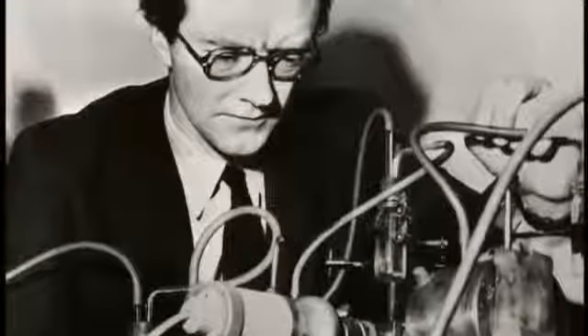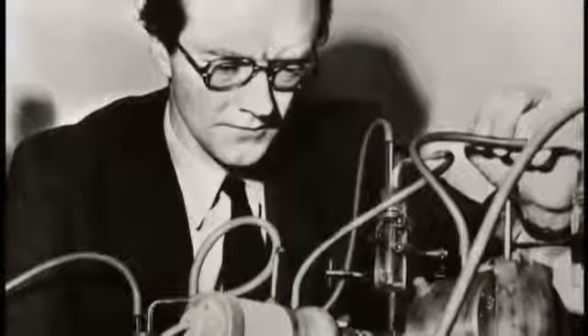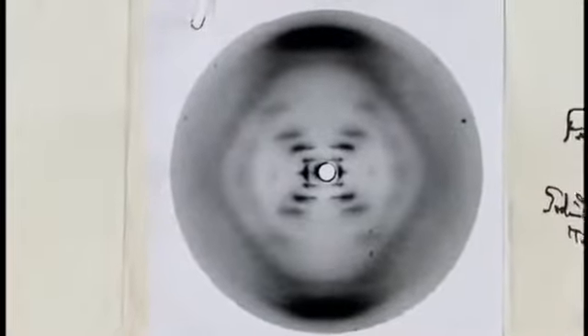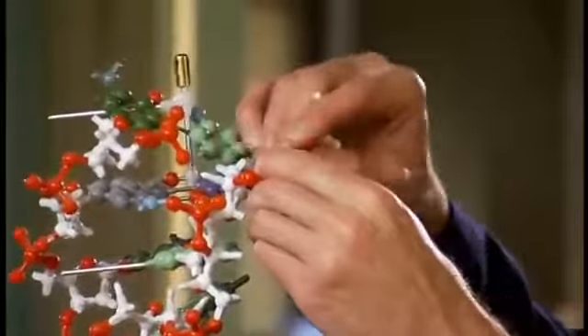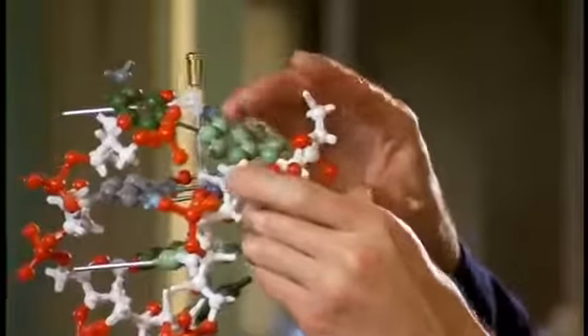Today, you can buy a kit and assemble the structure that Watson and Crick put together. But they needed more data. With the help of physicist Maurice Wilkins, they gained access to an X-ray picture of a DNA molecule that had been taken by his research partner, Rosalind Franklin. Without her knowledge, Watson and Crick used the data from that X-ray image and successfully completed their model.